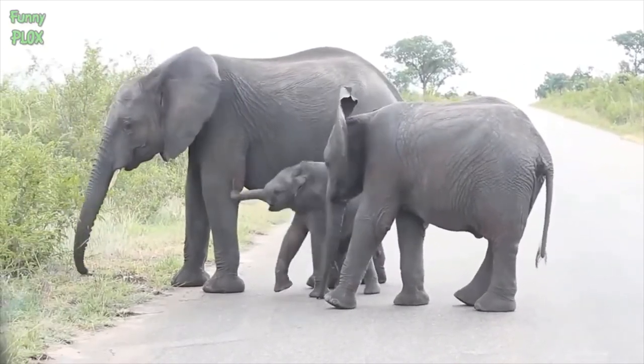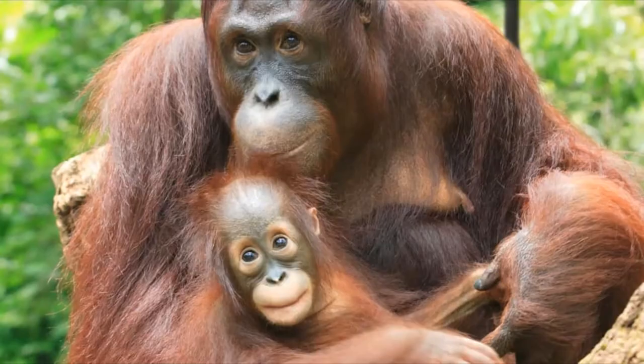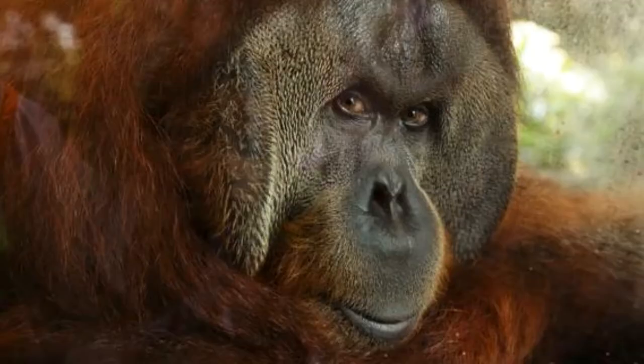Orangutans are the most beloved animals in Singapore Zoo. Orangutans live in rainforests, so the hot, humid climate of Singapore is perfect for them. They don't have tails, which means they are quite different from monkeys. Ah Meng, perhaps the world's most famous orangutan, lived in Singapore Zoo for decades. She earned several accolades and even was the host of a morning show. These orangutans have a particularly special bond — some even adopt younger orphan orangutans.